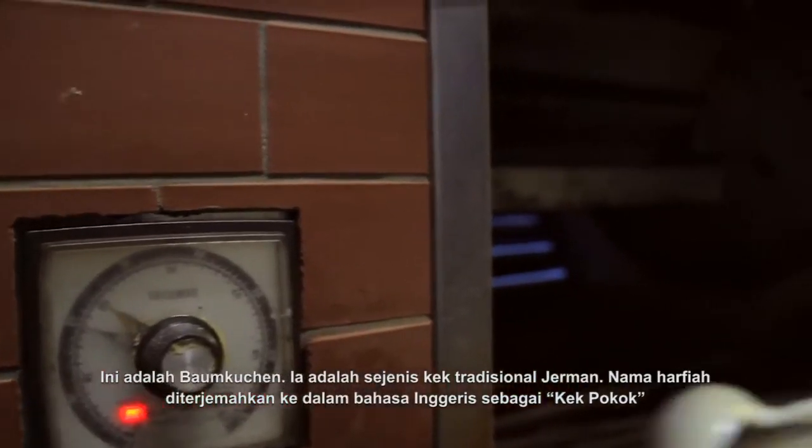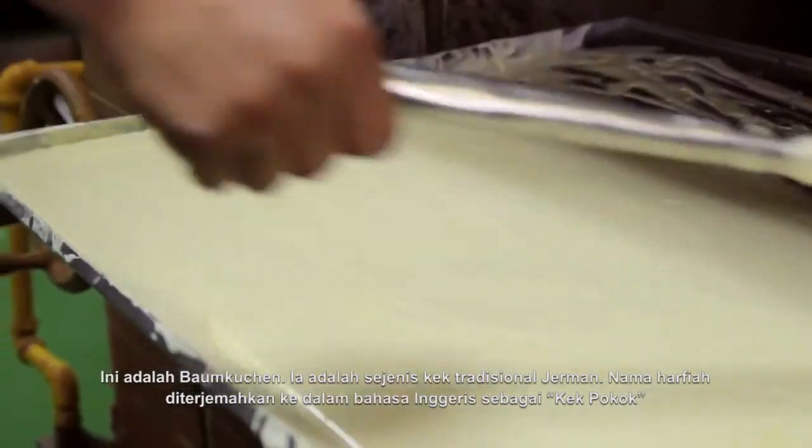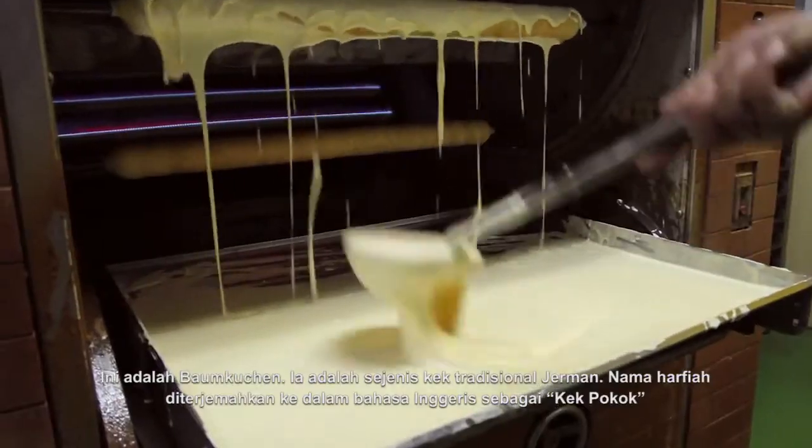This is a Baumkuchen. It is a traditional German cake. The word Baumkuchen literally means tree cake in English.